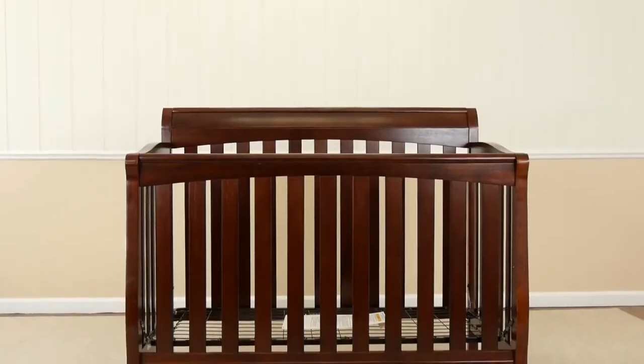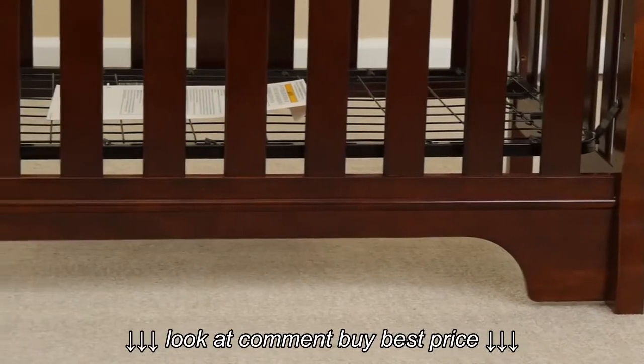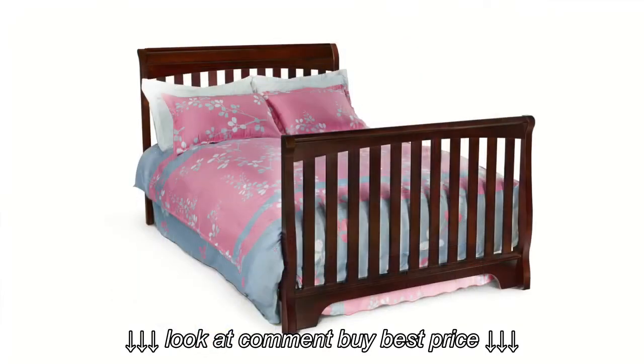Give them room to grow with Delta Children's Eclipse 4-in-1 crib. Designed to create a kid-friendly space that fits their ever-changing needs and tastes, this multi-positional crib effortlessly converts into a toddler bed, day bed, and full-size bed.